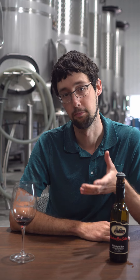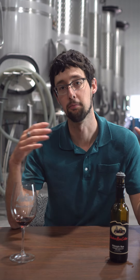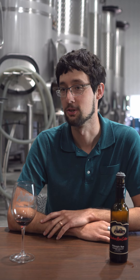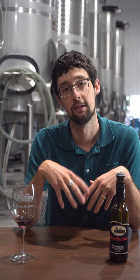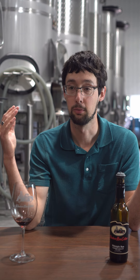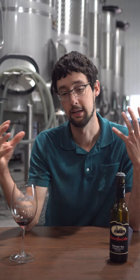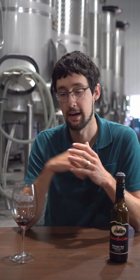So then we add it to big puncheons. Puncheons are about 130 gallon giant barrels. And then we never top them — we just stick them away, and as time goes by they start to evaporate. You get a little head space in the barrel, and since it's a big barrel you get a lot of head space — a big pocket of air at the top of that barrel, and it's reacting with the wine.